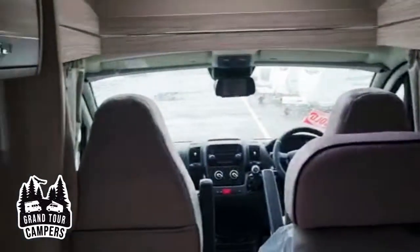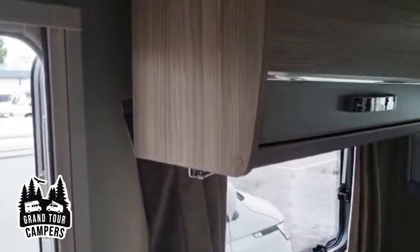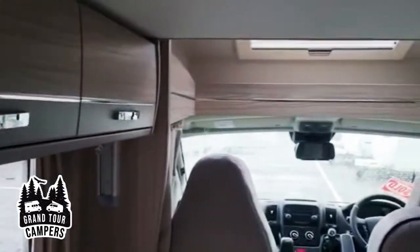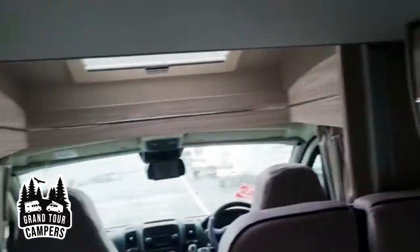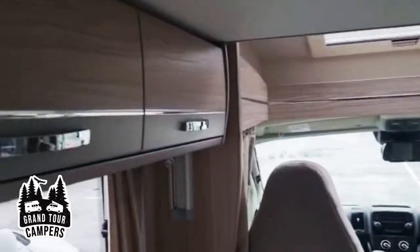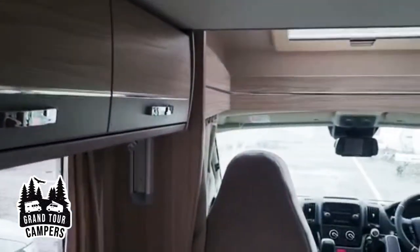All the creature comforts are in this one. It's available from the end of March, and I'll be posting some more pictures on our Facebook page. When it arrives we'll be doing a full walk-around video before your hire. Thank you very much for watching, and we'll speak to you soon.